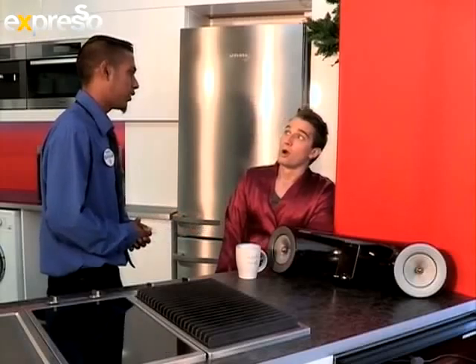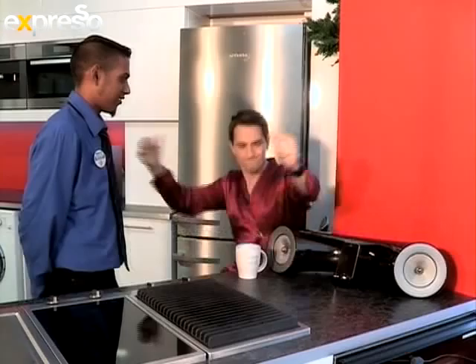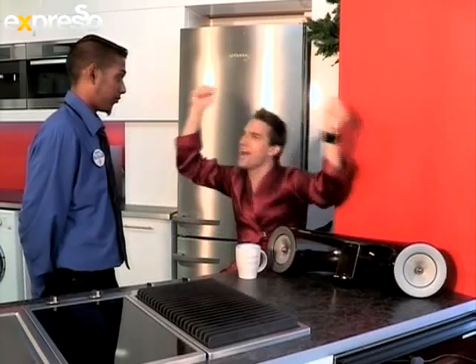Good morning, sir. Do you like the Samsung docking station? Anything else I can assist with? I love it. Have you heard the bass on this thing? Come on, dance, man!